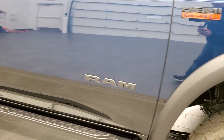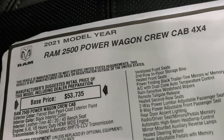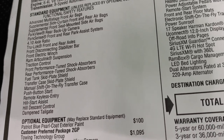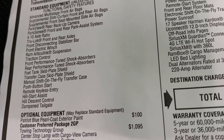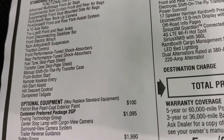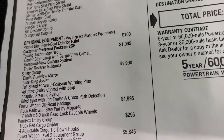We'll take a look at the original window sticker — feel free to pause this at any point. I'm not going to go through everything, just some of the main points. You can see 2021 Ram Power Wagon, 6.4 Hemi, 8-speed automatic transmission, 4.10 axle ratio, comes with the true-lock front and rear axles, as well as the front disconnecting stabilizer bar, and the front electric winch — which really is the main part of the Power Wagon group.